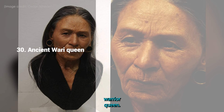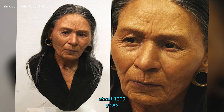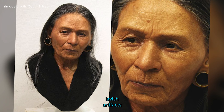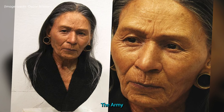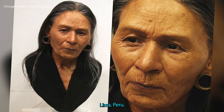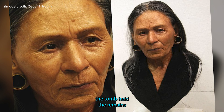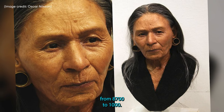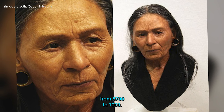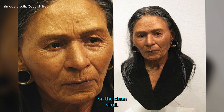30. Ancient Wari Queen. The skull of a Wari Queen who lived about 1,200 years ago was discovered among numerous lavish artifacts in a pyramid mausoleum known as El Castillo de Warmi, located in North Lima, Peru. The Wari Queen was buried in a private chamber, while the rest of the tomb held the remains of 58 noblewomen. They were part of the Wari culture, which thrived in the region from AD 700 to 1000. The reconstruction was crafted from modeling clay and was based on the Queen's skull.